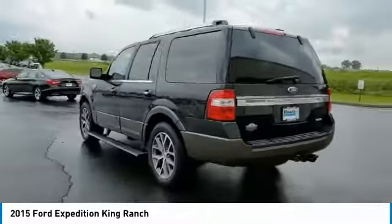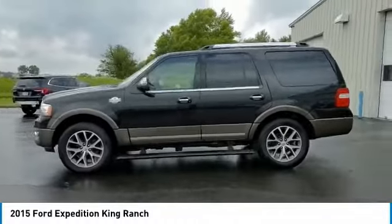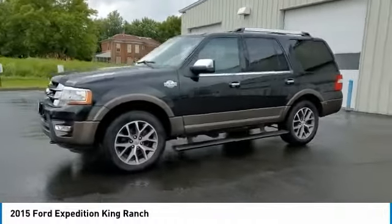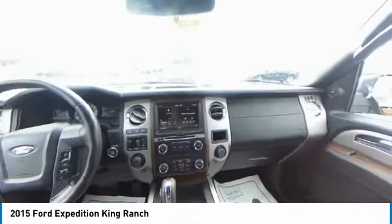Here are some of this vehicle's great options: electronic stability control, power lift gate, brake assist, traction control, remote keyless entry, fog lights, roof rack, speed control, four-wheel disc brakes, rear window defroster.